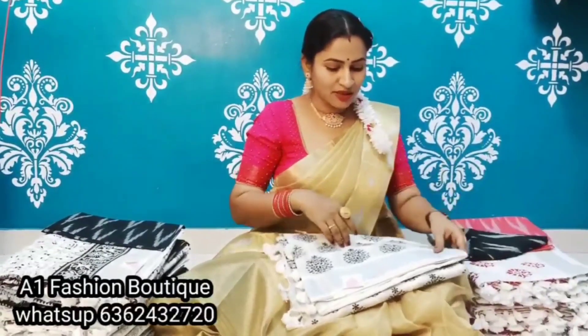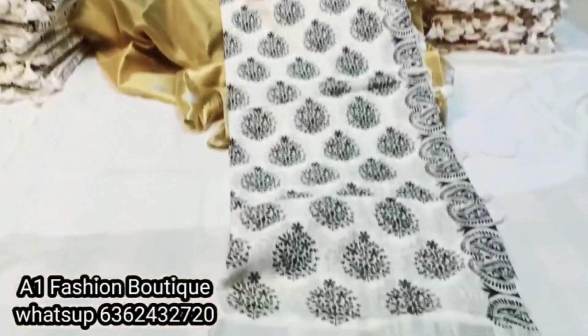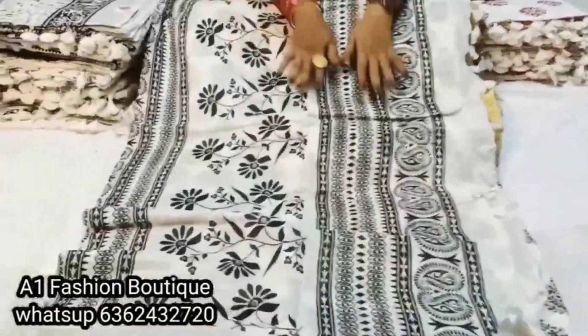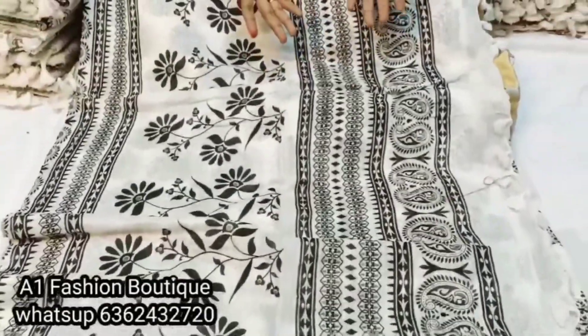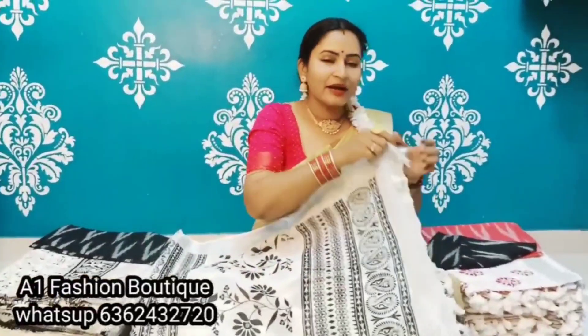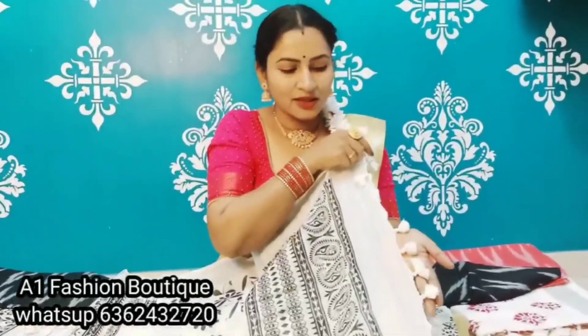Really beautiful saree. Saree is made in the same way — open body. Pure handloom cotton and linen saree. Beautiful tassels are made as well. Simply superb.